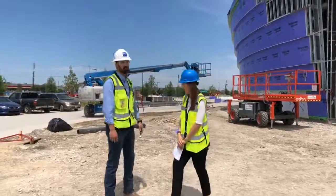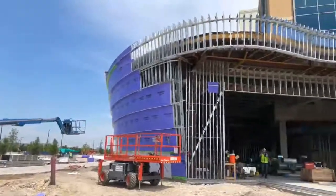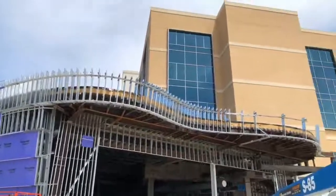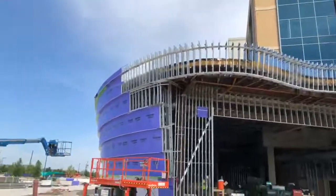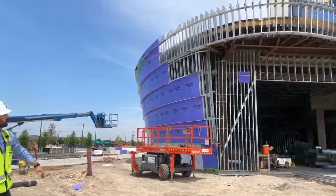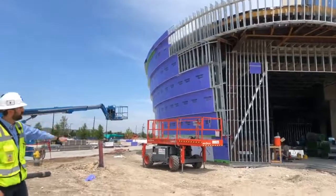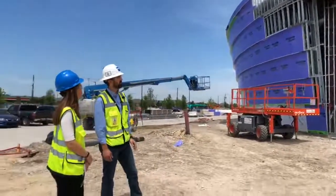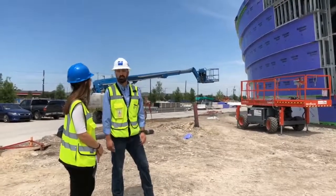So we finished the structural steel portion of the building. Right now we're working on the exterior stud framing. The purple is the sheathing and they're waterproofing that. And then the metal panels are coming on around there. Inside, we're working on the mechanical, electrical, plumbing, fire protection overhead. As soon as we get all that done, we'll get the exterior glass installed, start working on the flooring and finishing up in there.